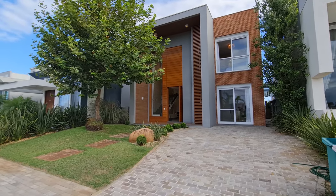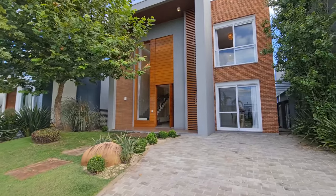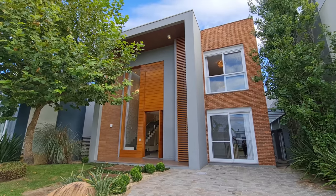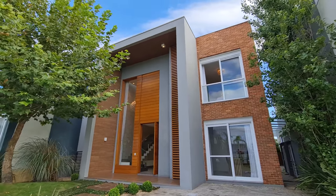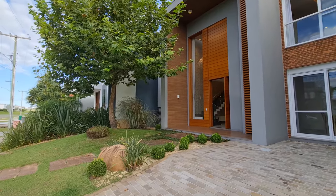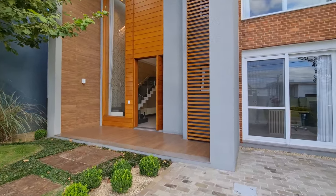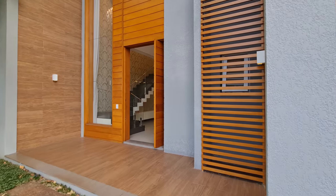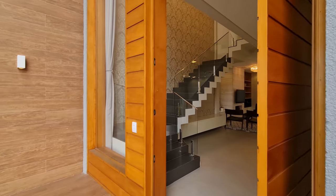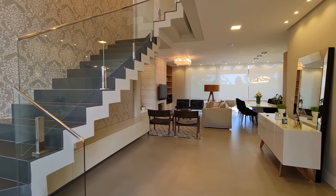Hey guys, welcome to another video of the channel. I want to show you this beautiful house that entered for sale — ready, decorated. Look at the faixada of it, how beautiful. It has an air of serra, very imponente. There's a pé-de-amora tree here in front. I want to show you it — it's in great condition and a very good price, 36 years to pay. It's R$1,800,000, delivered as you see it, decorated. It has 255 meters of private area and 360 of terrain.